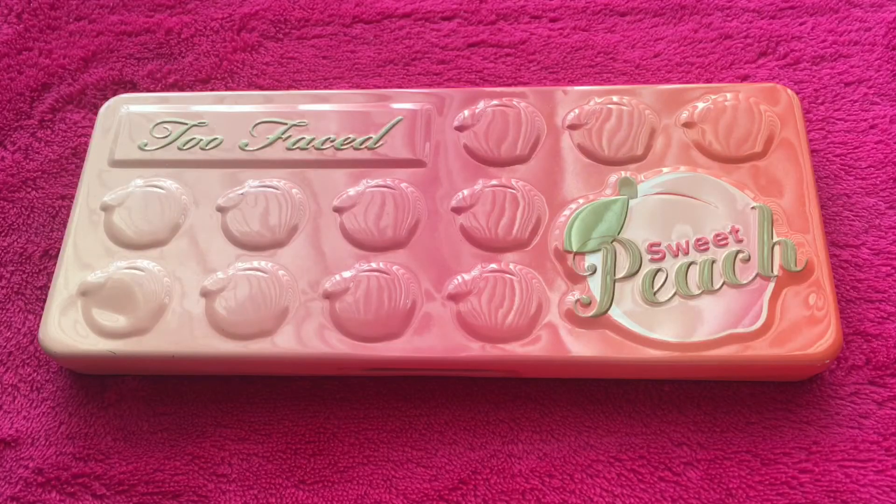Hi everyone, welcome back to my channel. Today's video is going to be my 5th installment in my makeup collection series. I'm going to be talking about the Too Faced Sweet Peach Palette. This is my 2nd favorite palette in my collection as of right now.